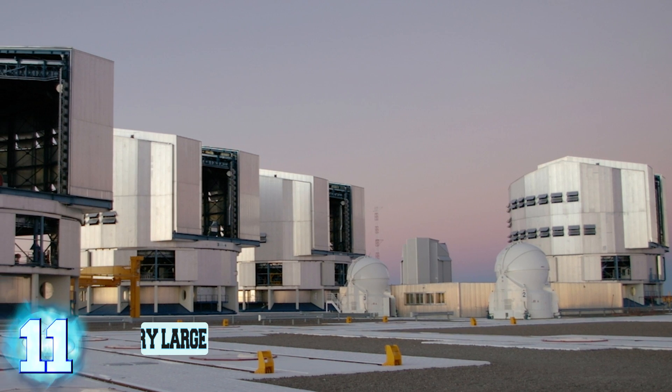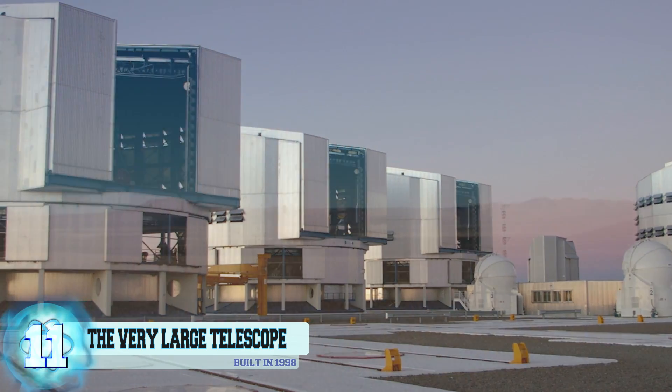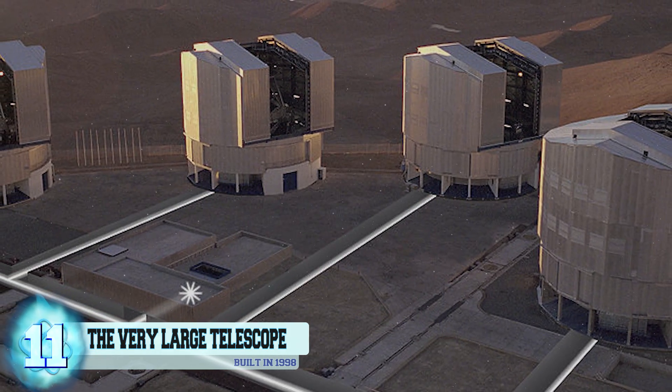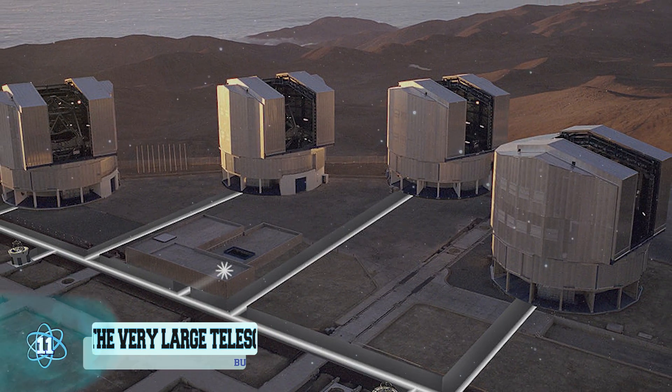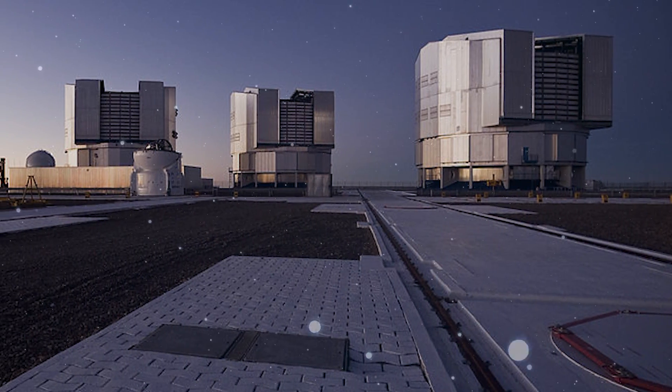Number 11: The Very Large Telescope, VLT. This telescope facility is located in the Atacama Desert in the northern region of Chile. The Very Large Telescope, or VLT, is actually made up of four separate telescopes that are used individually but can be combined in order to get a much higher resolution image.